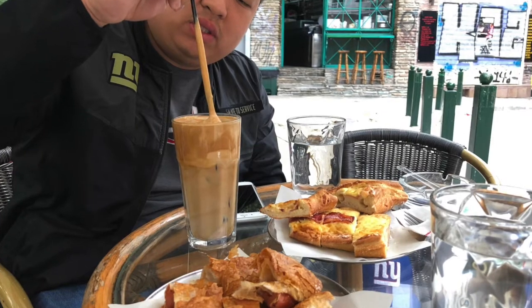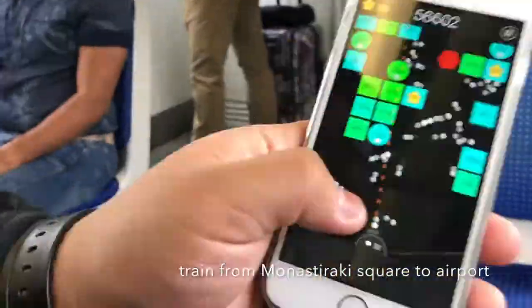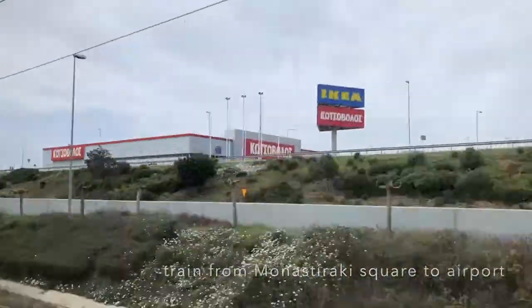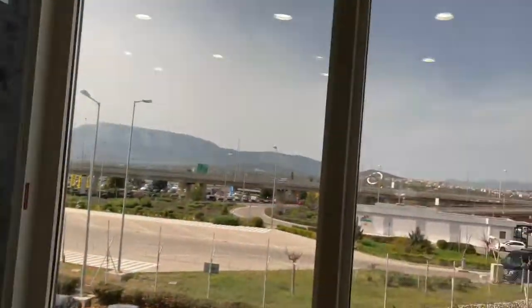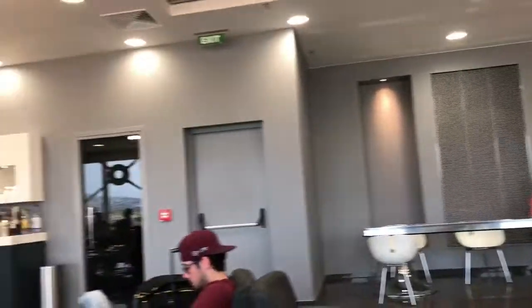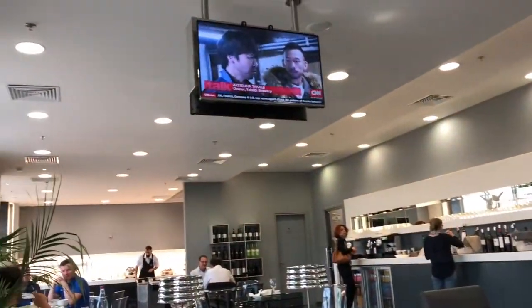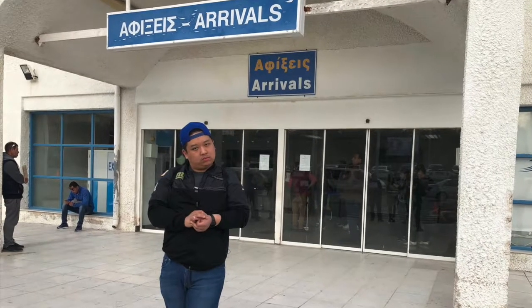Before flying to Santorini, we got some breakfast next to our Airbnb and then headed to the airport. We were flying over instead of taking the ferry. The flight time was only 35 minutes from Athens to Santorini. It is an island in the southern Aegean Sea, about 120 miles southeast of Greece's mainland. It was a very short flight and we got there just before the sunset.